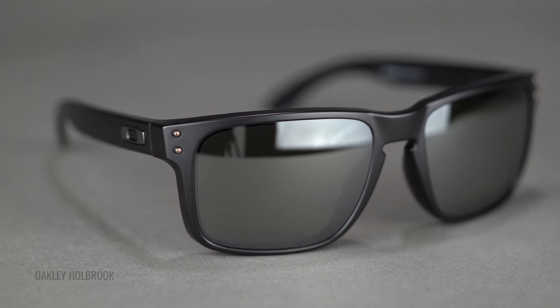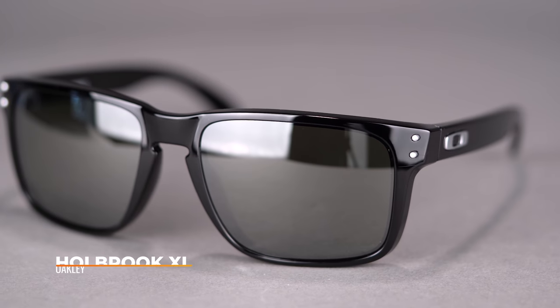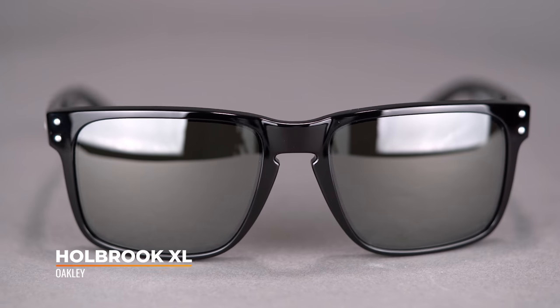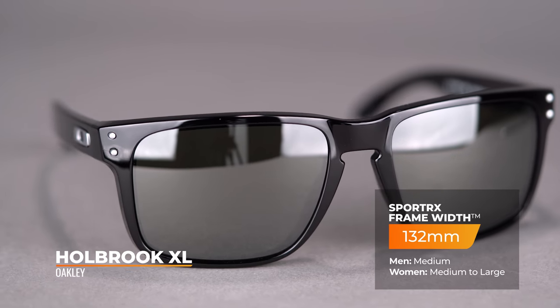This is available with Prism polarized lenses in prescription and non-prescription. Also, this is available in an XL size, so if this seems small for you, there's an extra large option as well. The SFW on the classic Holbrook is 132mm, which lands you at a men's medium or a women's medium to large.